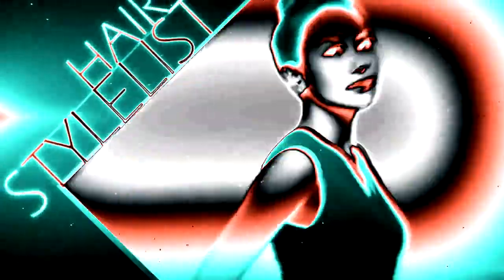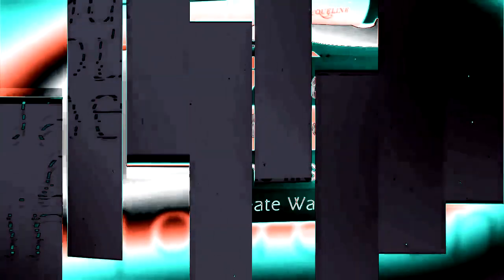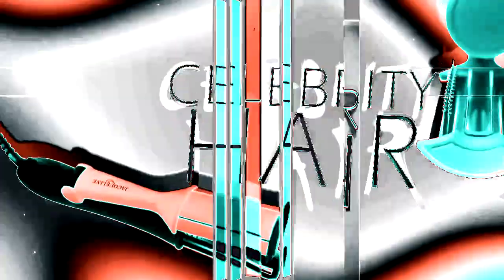Jaclyn, the top designer among belt designers. You can have celebrity styling easily and quickly with the Jaclyn Rolling Styler.